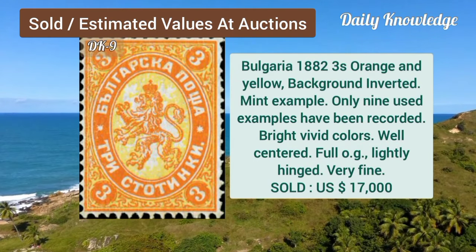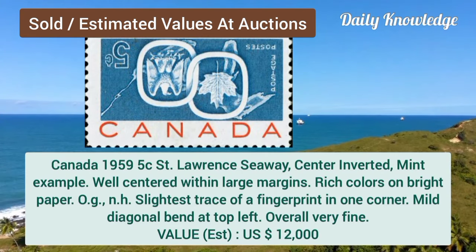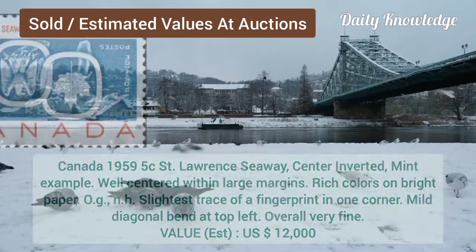Bulgaria, 1882, 3S, orange and yellow, background inverted, mint example. Now Canada, 1859, 5C, St. Lawrence Seaway, center inverted, mint example.